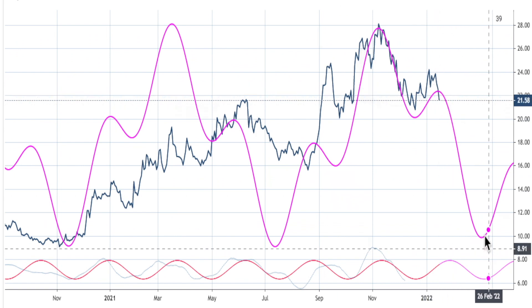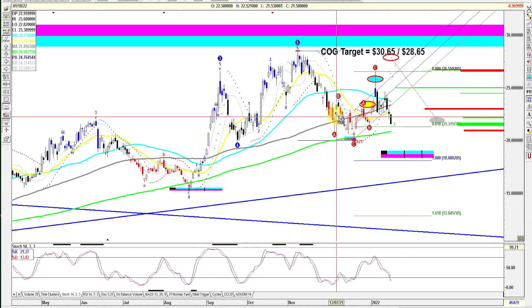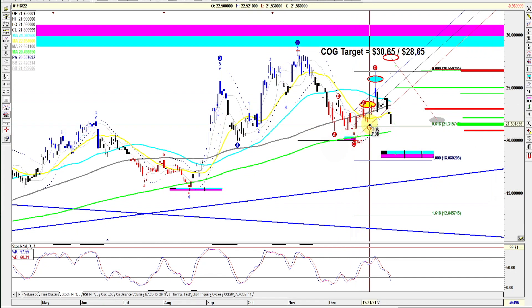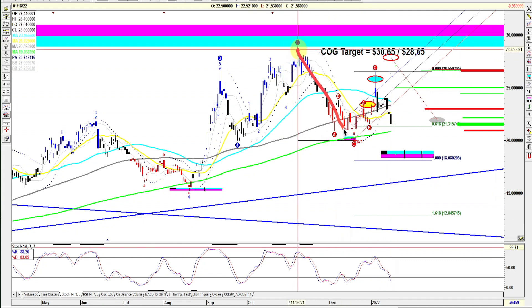This cycle analysis on Cameco is so far bearish. Here's the wave chart — you can see we did an A, B, C, and then another A, B, C, and now we've cracked the trend channel. Another way to count it: this could be an A, B, and a C could be coming down into the 100% extension at 1808, hitting this trend line, possibly lining up with this line here, or pushing even lower to the 1.618 extension.